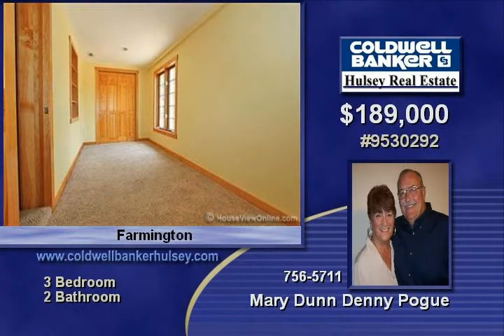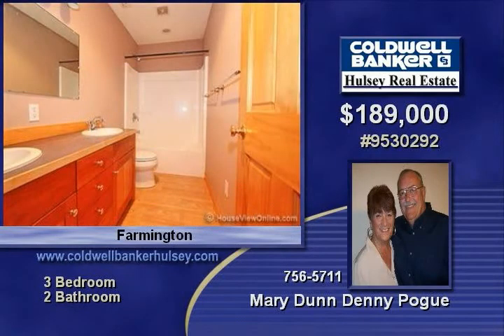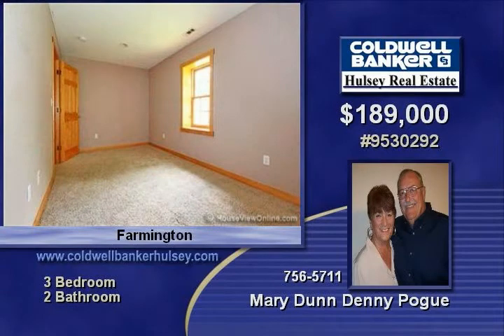Shop building built in 2008 for business at home. Concrete floor and own electric. An additional oversized two car attached garage, wood heat, central air and patio.